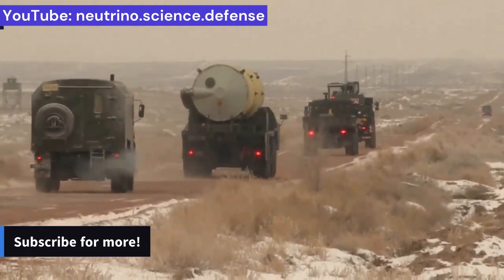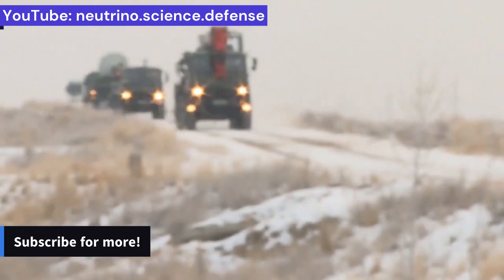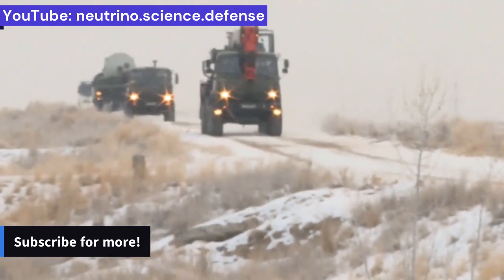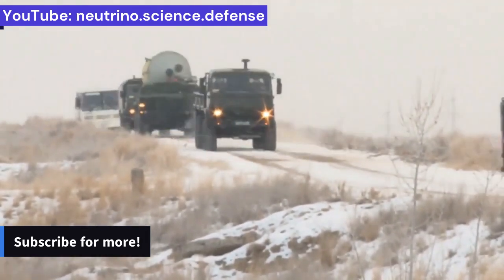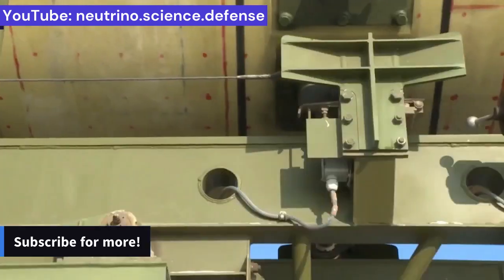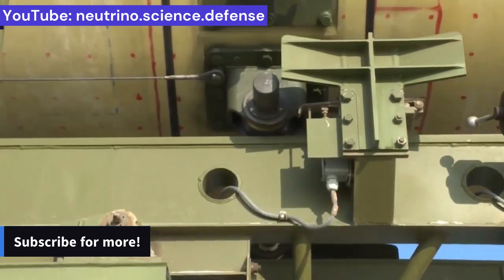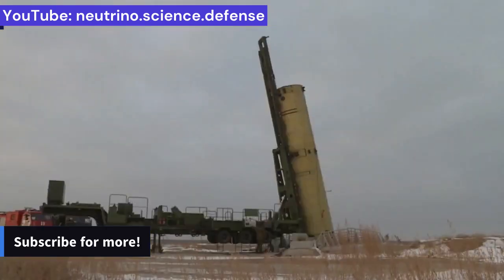Why is Russia's A-235 PL-19 Nudol anti-ballistic and anti-space missile so extremely fast? On December 1, 2022, a new test of Russia's A-235 PL-19 Nudol anti-ballistic and anti-space missile, which can be armed with nuclear warheads, was conducted.